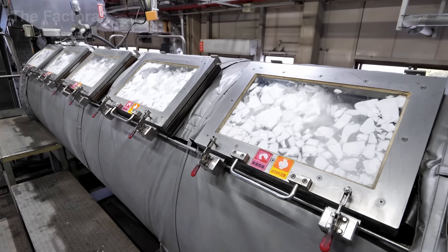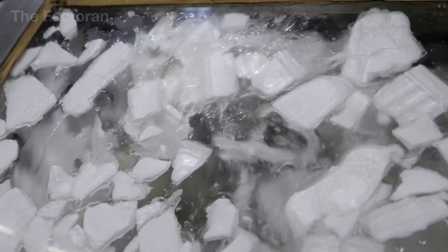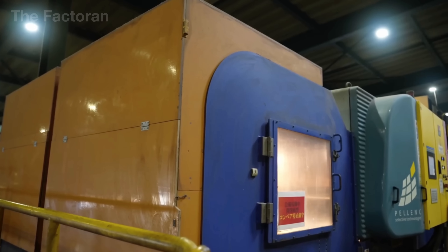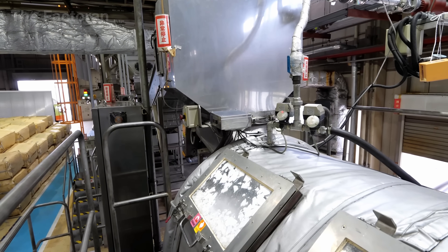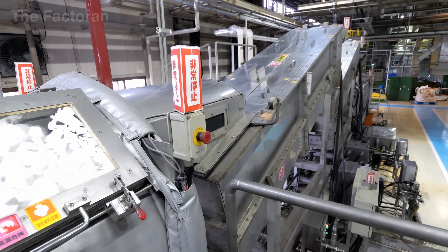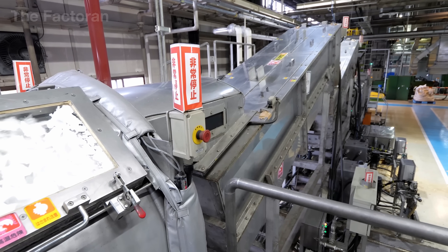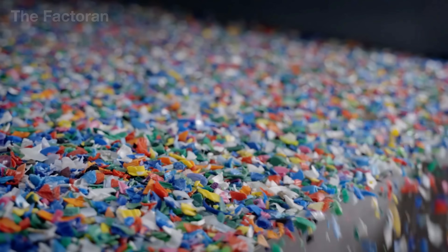After leaving the grinder, the mixture of plastic flakes passes through a secondary wash tank where light fragments float and heavier ones sink — an effective way to separate caps, films, and leftover contaminants. Finally, the stream is sent through centrifuges and powerful dryers. By the time it emerges, the plastic flakes are clean, dry, and uniform, resembling a bed of glittering plastic sand under the lights.